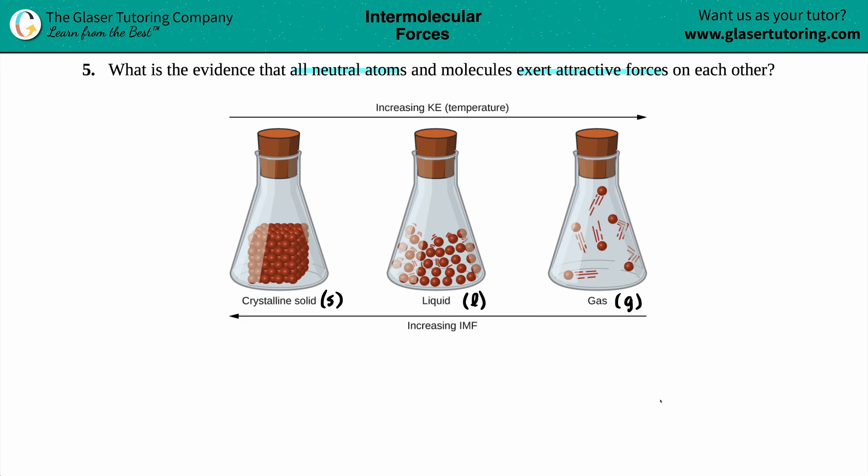So now, what is the evidence that all neutral atoms exert attractive forces? If we're dealing with this question, we're talking about forces — we're not concerned about increasing KE, which stands for kinetic energy. We just want to know about those forces. It says increasing IMF — an IMF is an intermolecular force: IM for intermolecular and F for force. That's the attractive force.